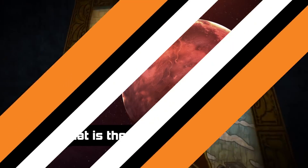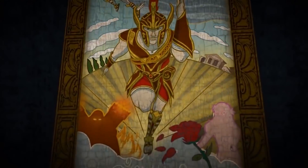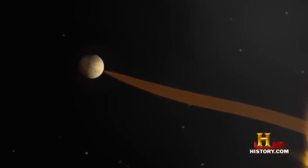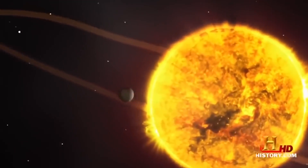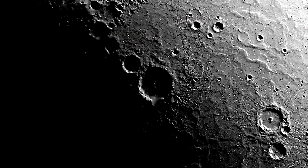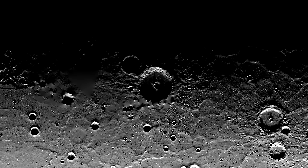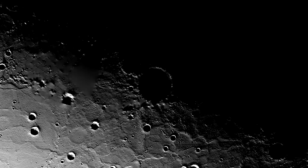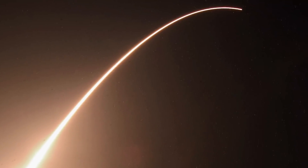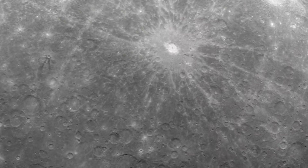What is the Spider on Mercury? Appropriately named after the swiftest and speediest of Roman gods, Mercury races around the sun at nearly 31 miles per second. In terms of temperature, however, Mercury goes from minus 290 to 800 degrees Fahrenheit very slowly — so slow that one day-night cycle equals nearly 176 Earth days. Images from the spacecraft Messenger revealed something bizarre: a 41-kilometer-wide crater with a massive array of grooved valleys radiating out from it, called the Spider.